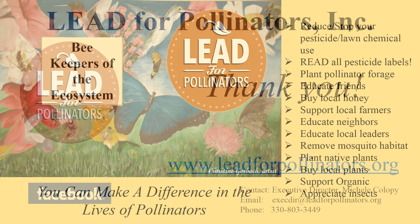Thank you very much for listening to my presentation. Good luck with your poster contest, and I'd like to thank your science teacher, Miss Ruth Roop, for contacting me. You can find out more information about our organization at leadforpollinators.org or at our Facebook page. If anyone has additional questions, feel free to email me at execdir@leadforpollinators.org. I'd be happy to talk with you. Thank you very much. Have a wonderful day.